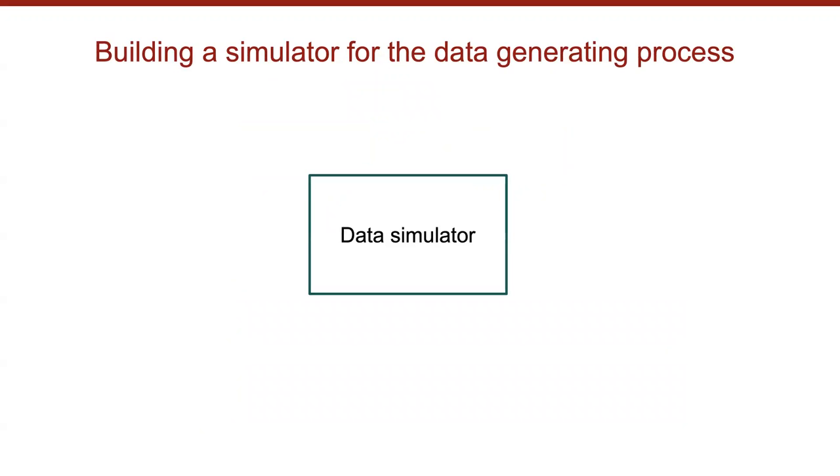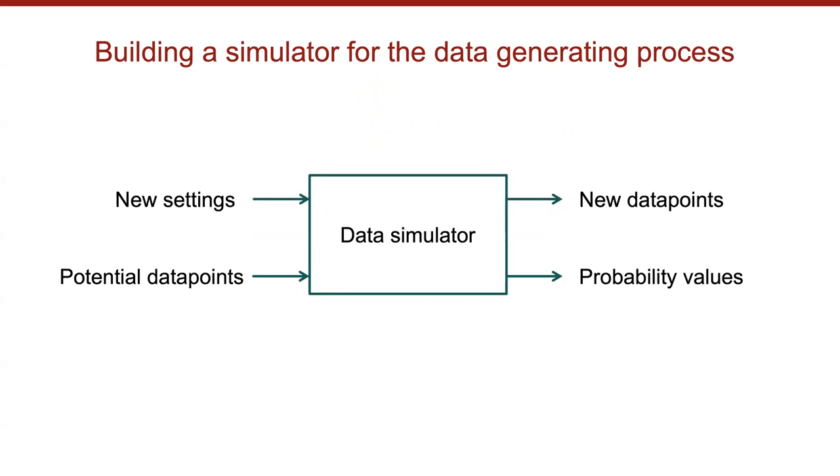Can we build a data simulator — a machine that generates an infinite number of data points? If this simulator captures the essence of the data-generation process, it should generate new data points under slightly different settings, and also assign probability values to any given data point. These simulators have a long history in statistics, where they are known as statistical models, and in machine learning they are called generative models. Because we use deep neural networks, I'll use a simple neural network to represent these generative models.